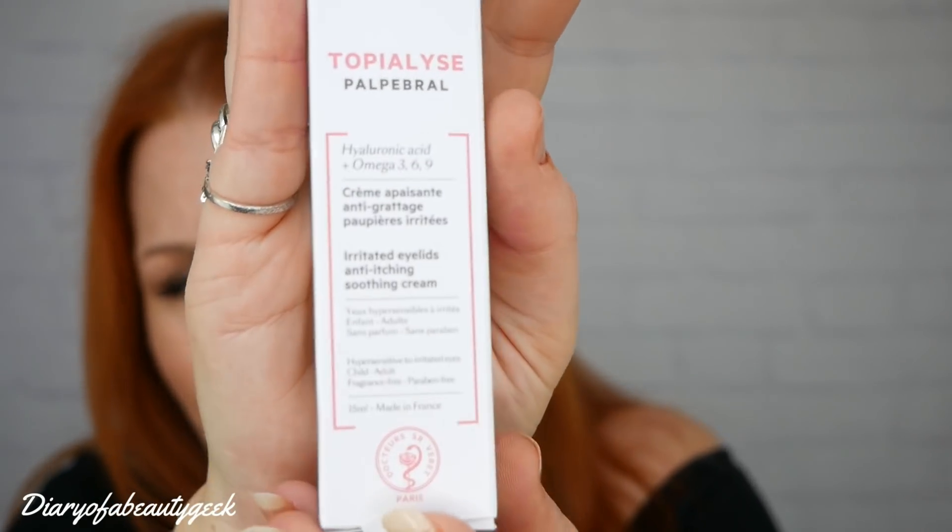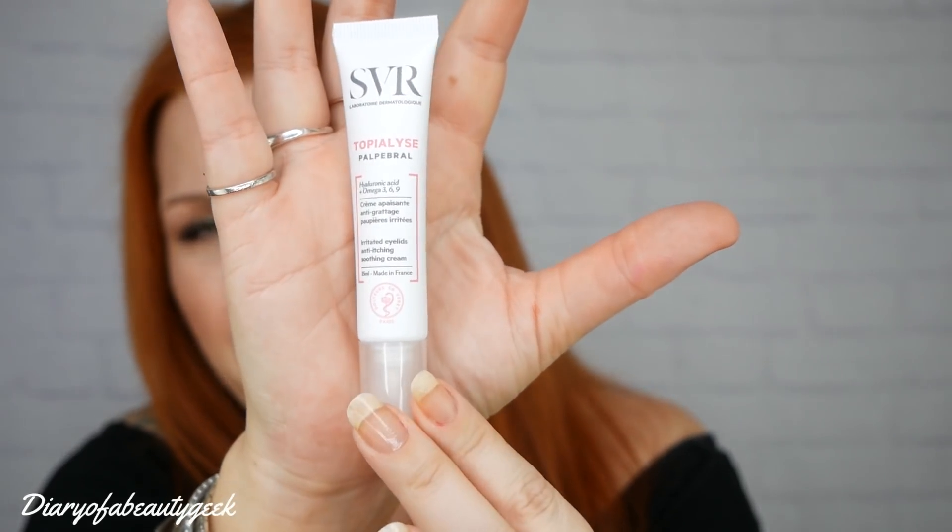First item: it's SVR Topialyze Palpebra — I'm not sure if I'm saying that right. It's a hyaluronic acid and omega 3-6-9 soothing cream for hypersensitive and irritated eyes, for children and adults, made in France, 15ml. It's a sensitive eyelid cream with an RRP of £15. It delivers 24-hour hydration, immediately relieving discomfort, soothing redness and irritation, moisturizing the delicate eye area, and protecting against external aggressors.